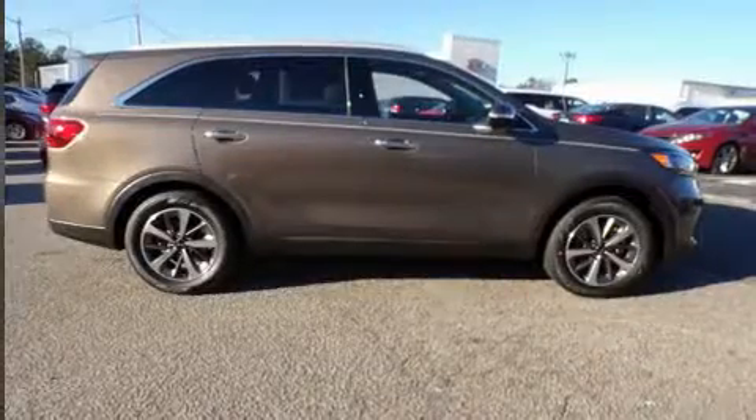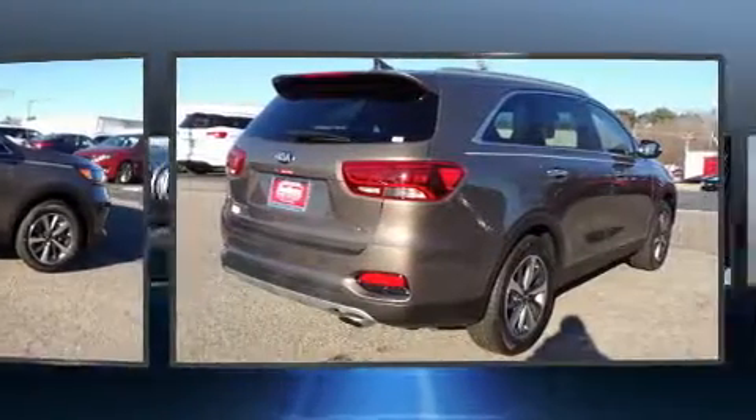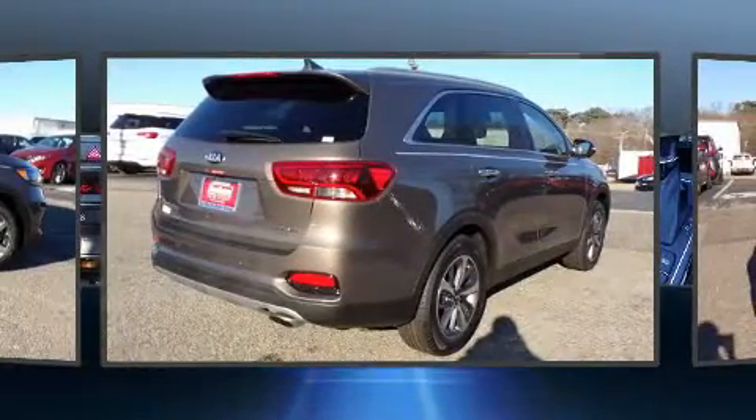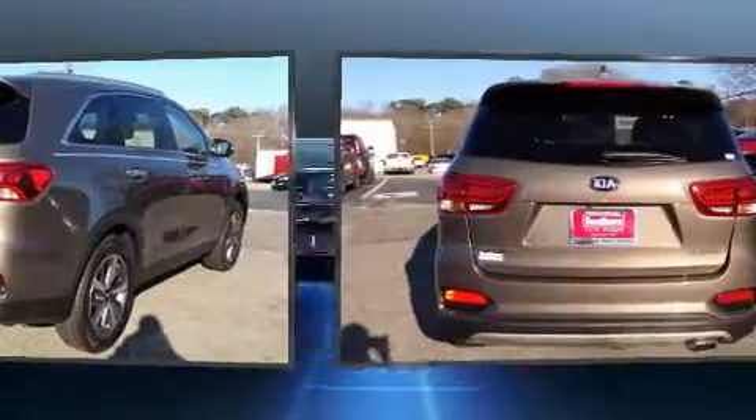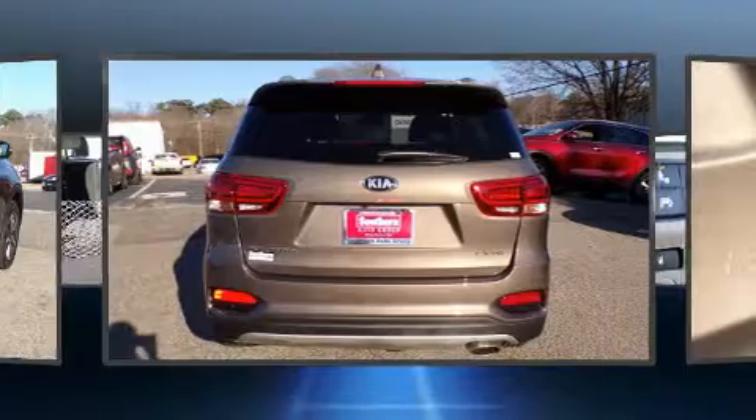You can expect a lot from the 2019 Kia Sorento. Under the hood you'll find a six-cylinder engine with more than 270 horsepower, and for added security, dynamic stability control supplements the drivetrain.